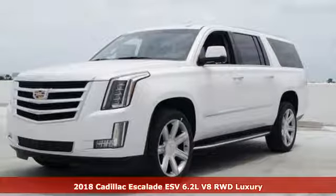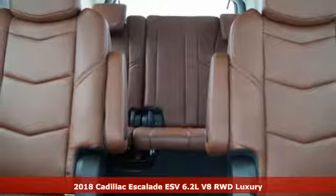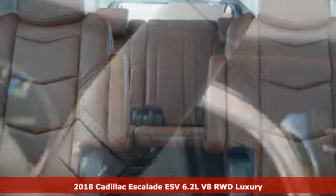It's a 2018 Cadillac Escalade ESV. Cadillac, a luxury maverick. It's equipped for all your driving needs and wants.